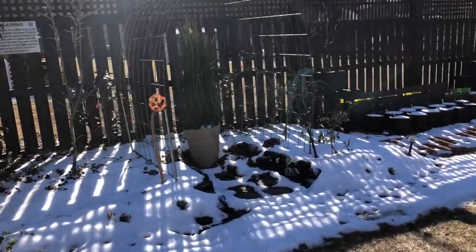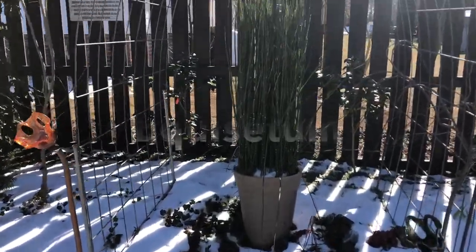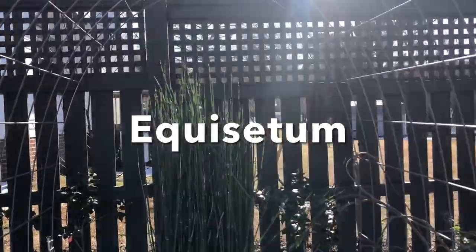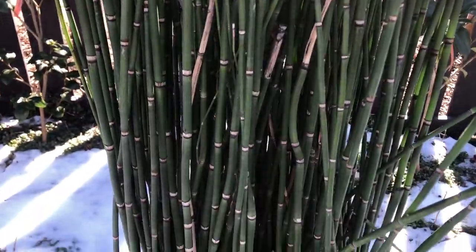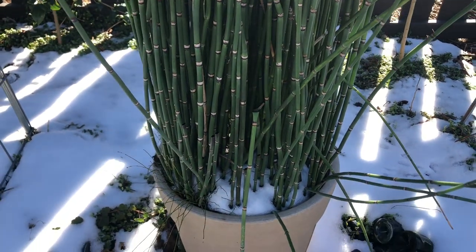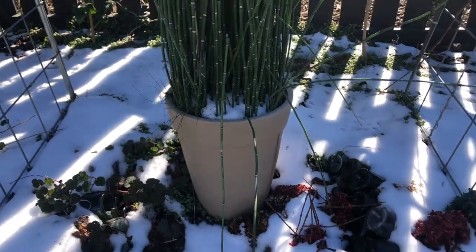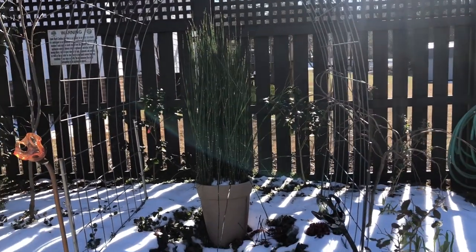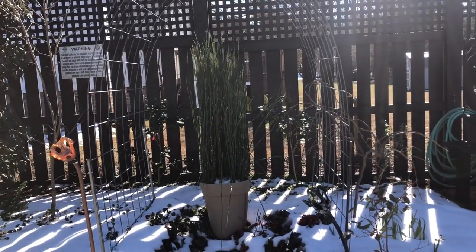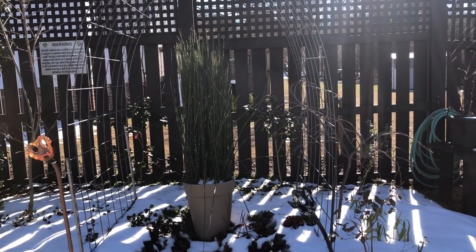A container I don't think I've featured before is this solid pot filled with Equisetum, or horsetail. This is a prehistoric plant — I think it's actually really interesting, but it's extremely invasive. So you'd never want to plant this in the ground, but you can contain it in a pot with no holes. It's very tolerant of bog conditions, and it gives you a really cool upright element to have as a centerpiece. Super low maintenance — I potted this almost three years ago and I haven't done anything to it.